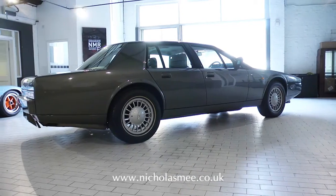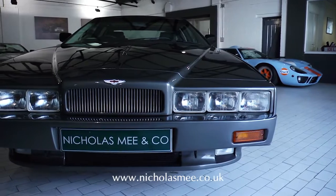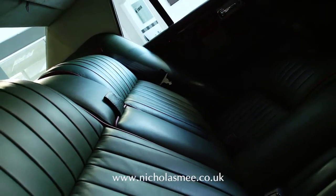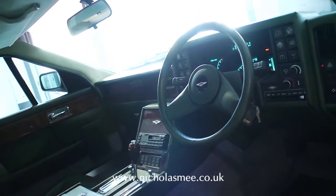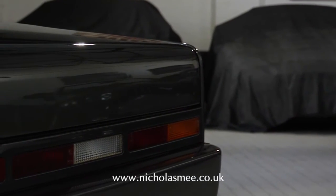Front page news in 1976, when first shown to the international press, the Lagonda went into production in 1979. A spectacular symbol of early 1980s car design, the Lagonda was as spectacular then as it is now. The striking 1980s Lagonda is acknowledged in the Aston Martin world as the car which re-energised the Aston Martin brand during the 1980s, particularly in export markets.